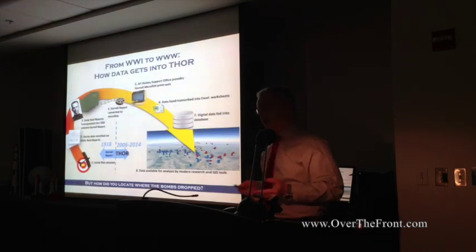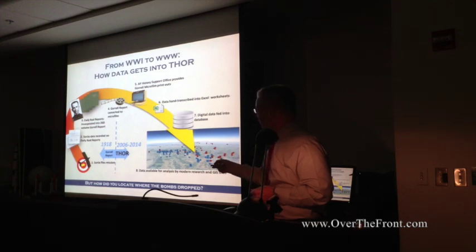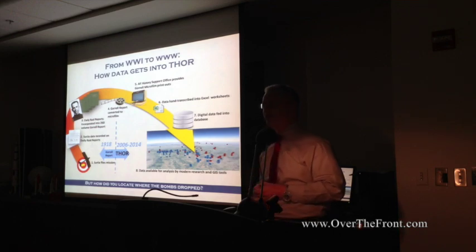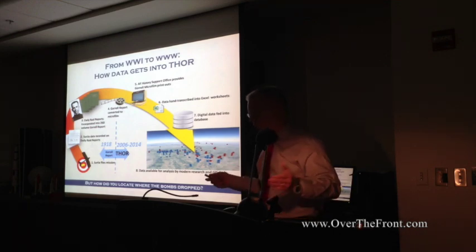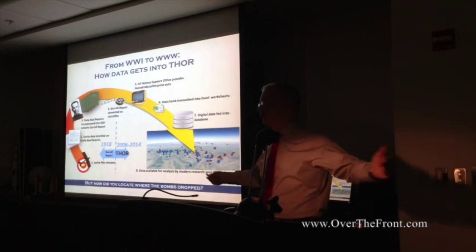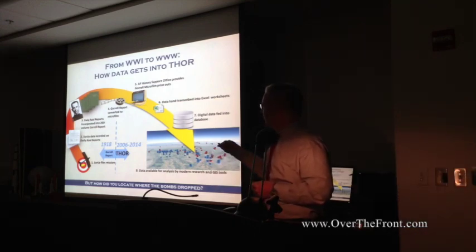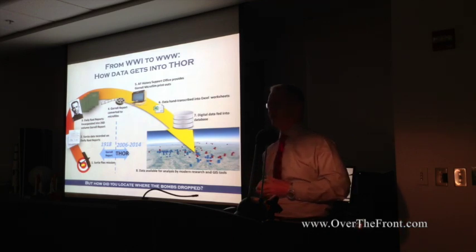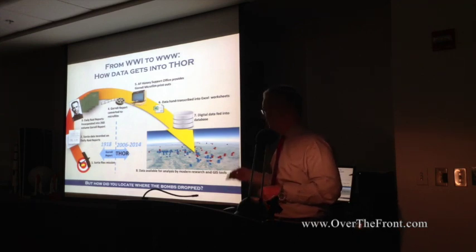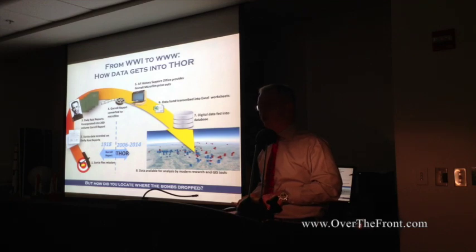How the data gets into the database: we start with the sortie flying the mission and filling out their daily raid report. Colonel Guerrell in 1918 compiled all of that into a 260-volume report — only two copies were printed, one still at the Library of Congress, the others on microfilm. That microfilm was sitting around for the last 70 or 80 years. We had it scanned, hand-keyed into Excel, put into the database, and then used in modern geospatial information systems software for visualization.